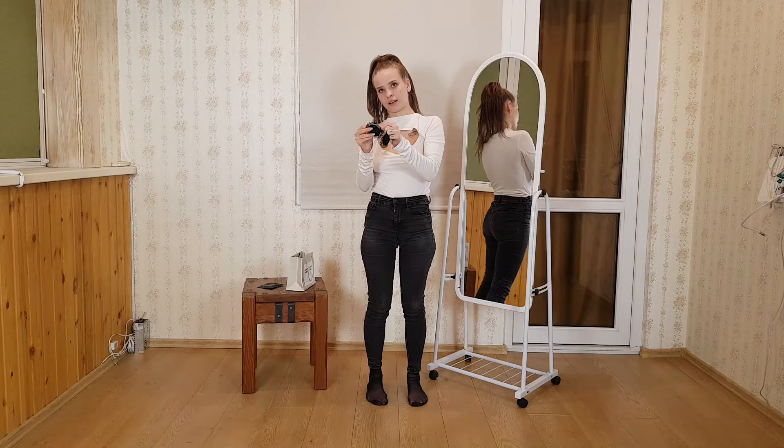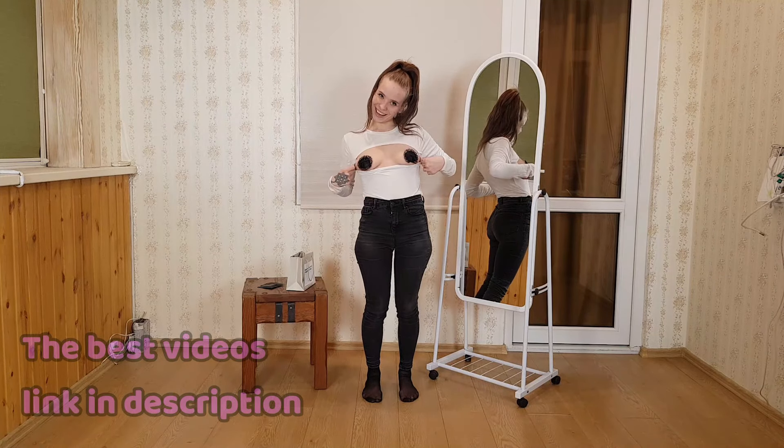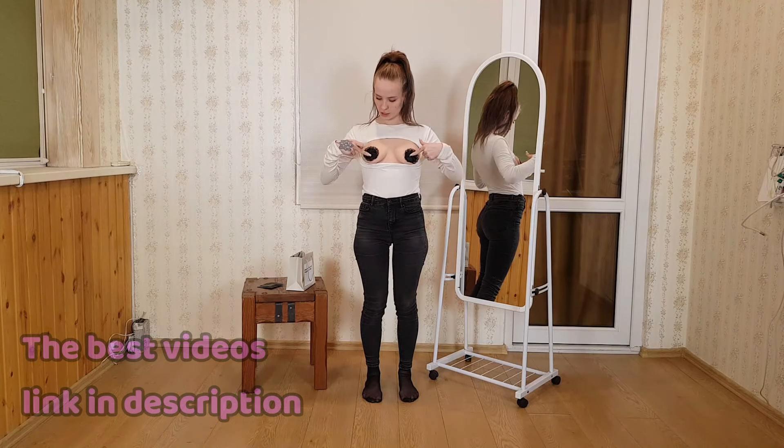Now let's glue the velcro back on — actually, let's see how they look on me. And this is how they look on the chest. It looks pretty cute. By the way, they are quite strong and do not come off. Be sure to subscribe and click the bell.